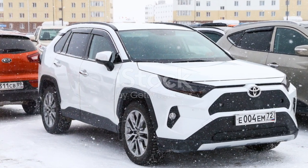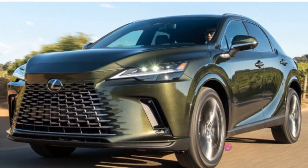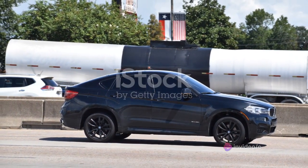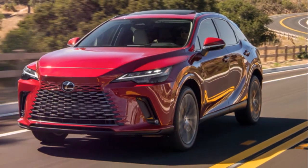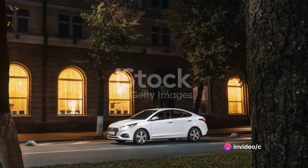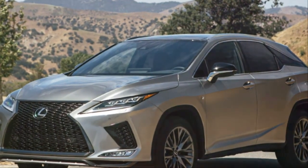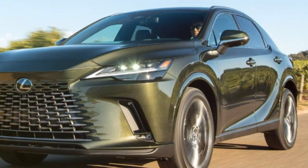But Lexus didn't stop there — they also introduced the RX 450h, a hybrid model that takes fuel efficiency to a whole new level. This eco-friendly variant boasts 31 miles per gallon in the city and 28 on the highway, comparable to many compact cars, and it's in a luxury SUV. These numbers represent a commitment by Lexus to create vehicles that not only perform exceptionally but do so without guzzling gas.